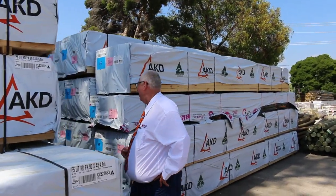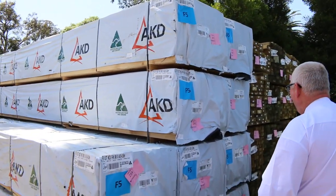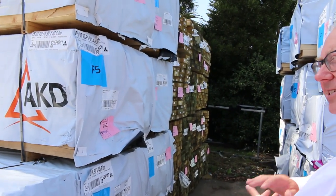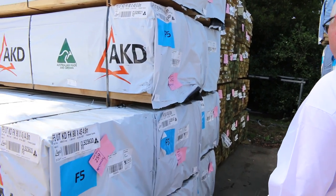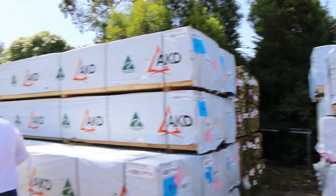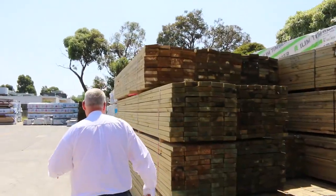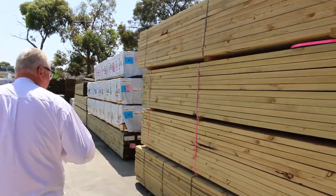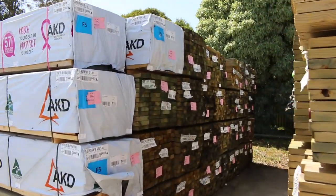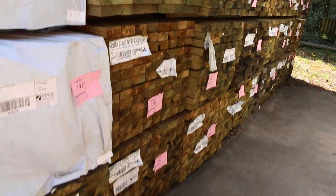Starting right down the back of the yard, we've had a couple of semi loads of framing pine arrive. There's a heap of 5.4 and 6 meter lengths, also got other lengths such as 3.6, 4.2 and 4.8 as well. Making our way down the yard, we've got tons and tons of treated pine packs — a whole heap of long length material, mostly 5.4s and 6 meters. We've got 90 by 45, 140 by 45, and 190 by 45 — lots and lots of stock, some nice fresh stuff.